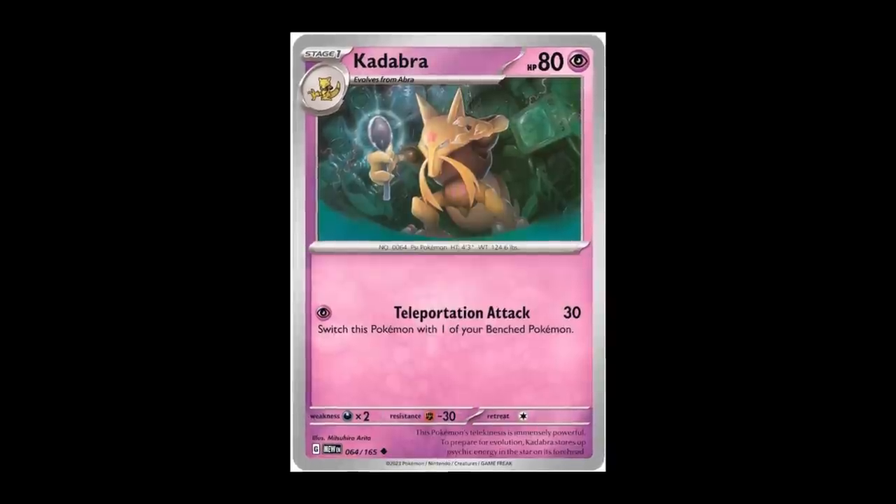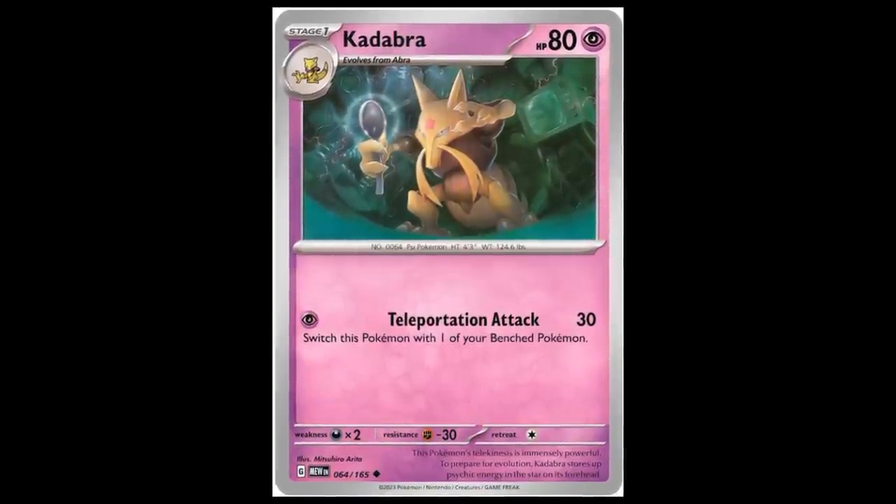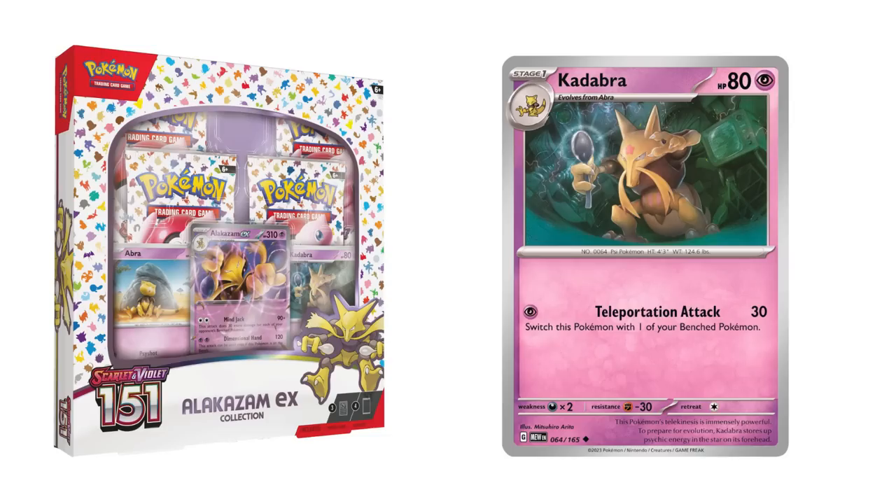Something actually kind of cool about this box — you get a foil Kadabra and a foil Abra card. The Kadabra is notable because this is the first set in about 20 years that Pokemon has been able to make Kadabra cards due to legal issues with magician Uri Geller, which have all been cleared up. There is one Kadabra card in the set, and it looks like there's a foil version here in this box. For me, Abra, Kadabra, and Alakazam aren't my favorite Pokemon, so this is kind of a pass, but for you it might be awesome.